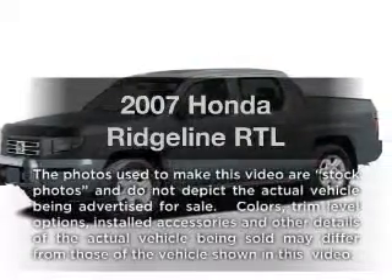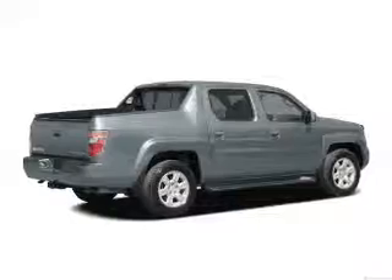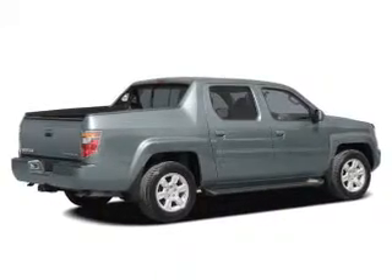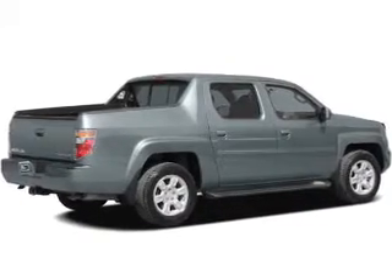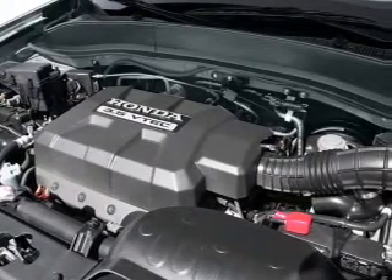Introducing the 2007 Honda Ridgeline. If you're looking for a first-rate auto, this one could be yours today. With a reliable six-cylinder engine, the powertrain includes four-wheel drive that responds smoothly to its five-speed automatic transmission.